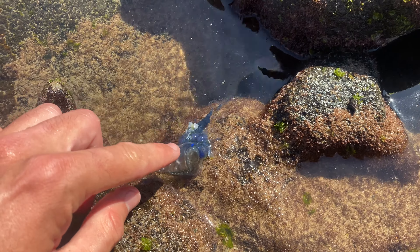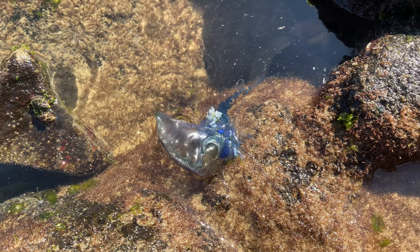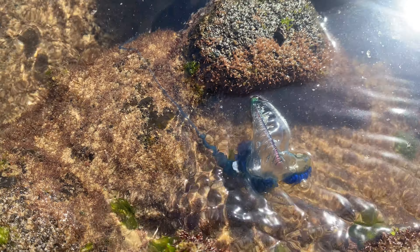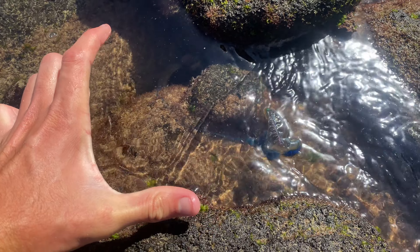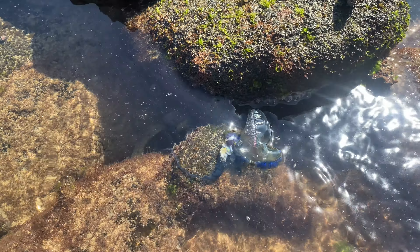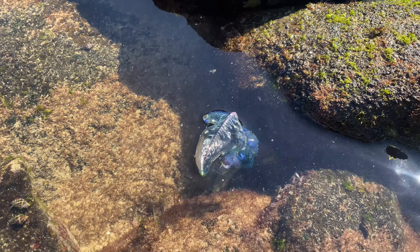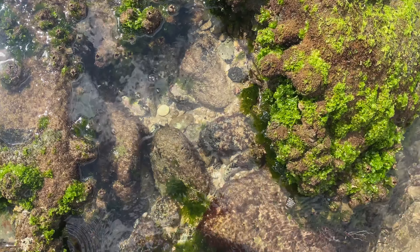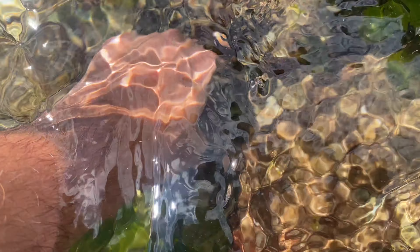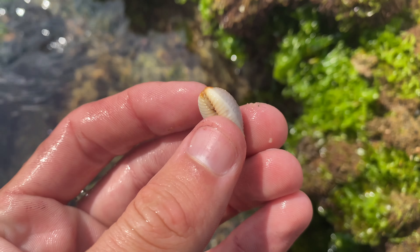They float on top of the surface there like that and the stingers float below. They get attached to people's legs and that sort of thing. You can touch this part here, but that in there is not what you want to touch at all. They can't kill you, but it's a pretty nasty sting when they do sting you. That's one of the nicest ones I've ever seen - they get massive, like the biggest I've seen are about this big. Definitely not going to pick him up and put him back in the sea.